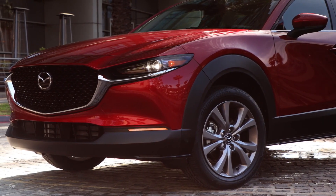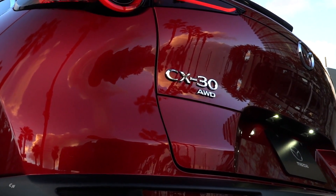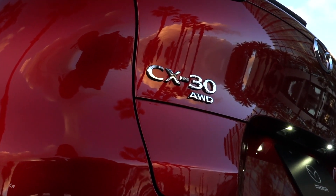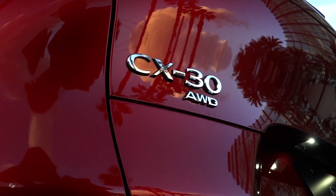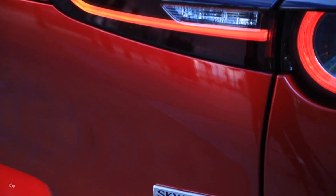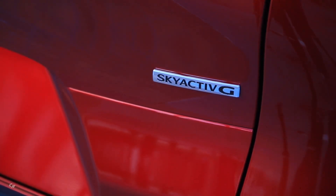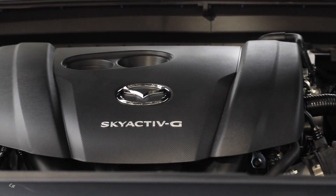Mazda's signature wing takes on a sharper and deeper form to achieve a strong, refined front end that is suggestive of forward motion. The diagonal angle of the rear window gives the vehicle a coupe-like silhouette, while the narrowed arch shape of the liftgate makes the body look shorter and wider for a powerful stance.